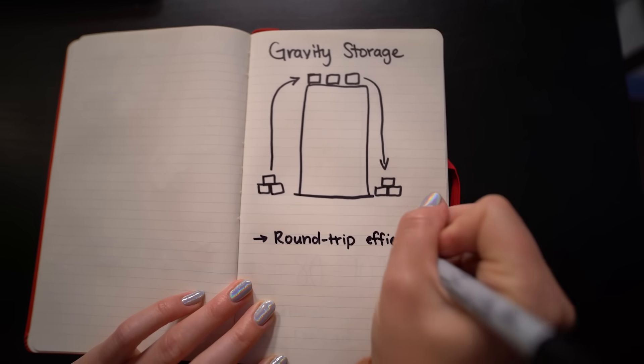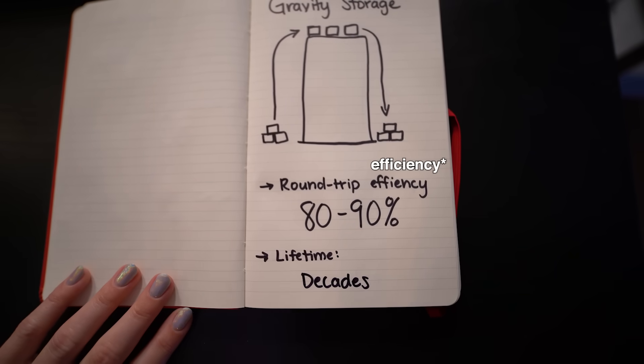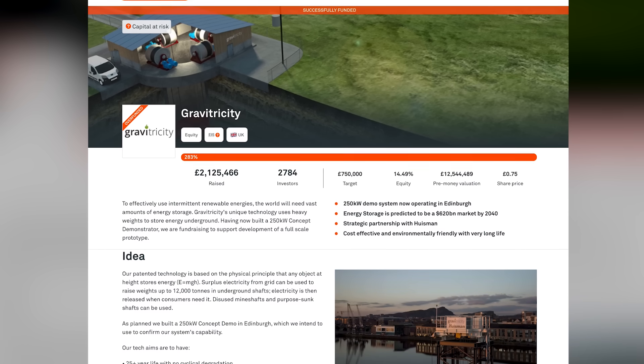That sounded to me like really big Jenga. But companies like Energy Vault and Gravitricity claim 80% to 90% efficiency and decades of lifetime. And if you're looking for indicators that this tech is going places, they've already built out testing sites and raised millions from venture capital and crowd investing.